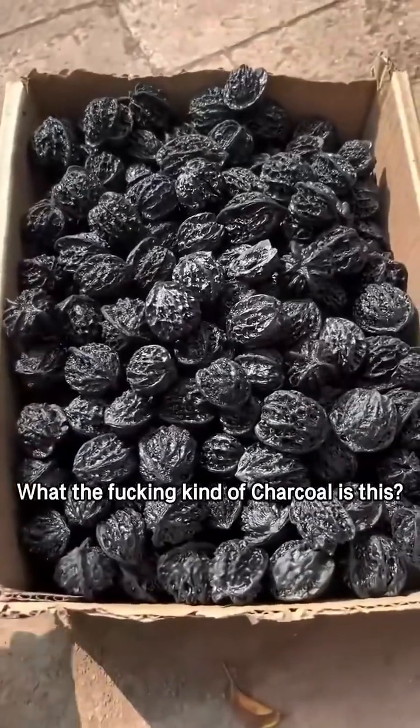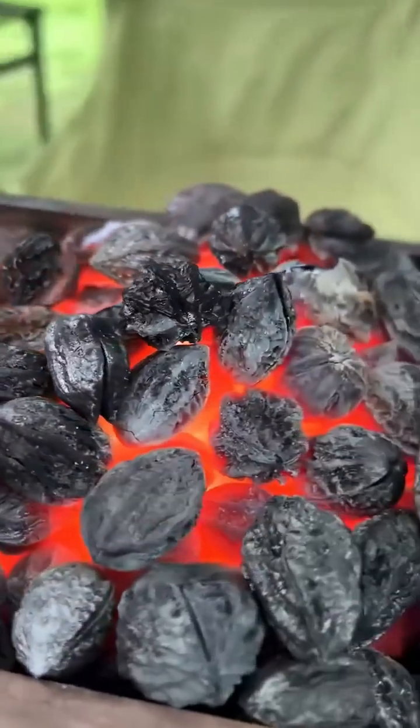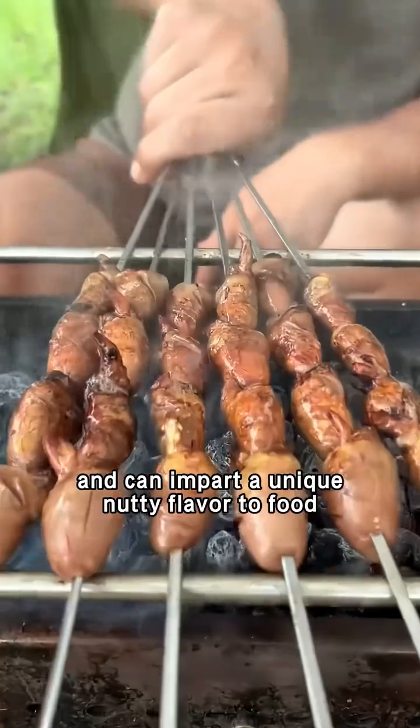What the fucking kind of charcoal is this? This is walnut charcoal. It is suitable for roasting small ingredients and can impart a unique nutty flavor to food.